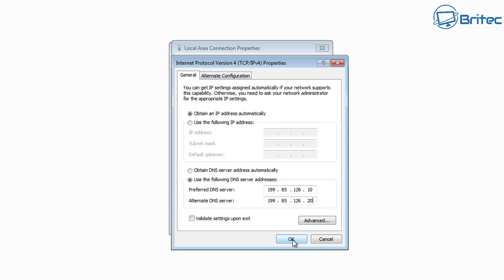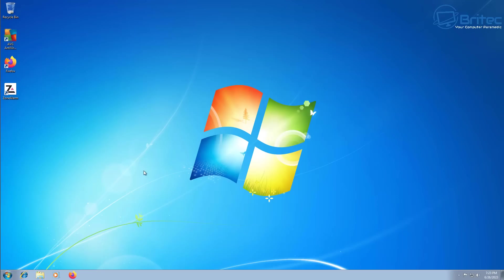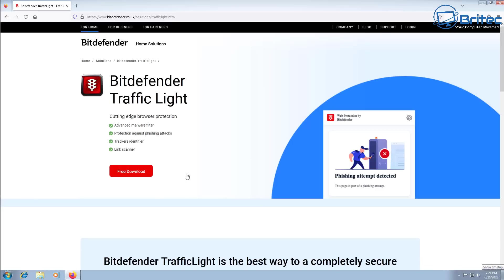You can also use a standard user account instead of an admin account, which is another advisable step — I'm not going to be showing you that in this video as I've shown it many times before. It's not 100% perfect but it will stop a lot of stuff. It won't stop ransomware and things like that, but it will actually help.